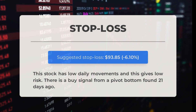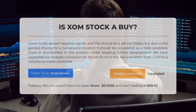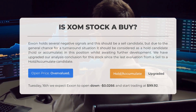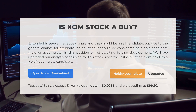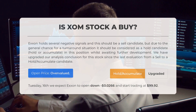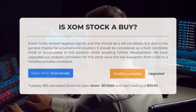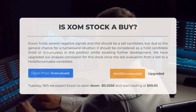Is Exxon stock a good investment? Exxon currently shows several negative signals indicating it may be a sell candidate; however, considering the potential for a turnaround, it could also be seen as a hold candidate or an opportunity to accumulate more shares. We have upgraded our analysis conclusion for this stock from a sell to a hold/accumulate candidate. Upon analyzing volatility and recent movements, our systems indicate that the current price is overvalued for trading. On Tuesday, January 16, we anticipate Exxon to open lower by $0.0266, starting at $99.92.